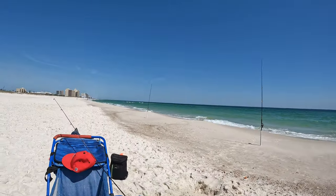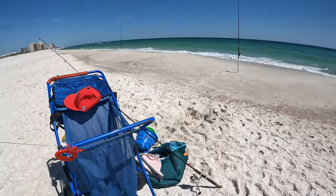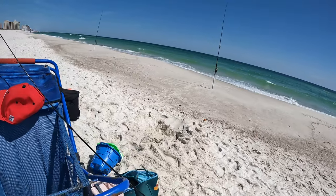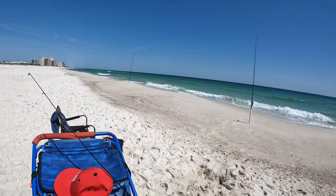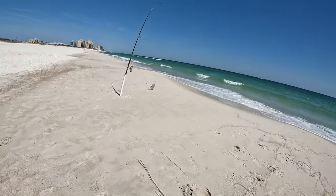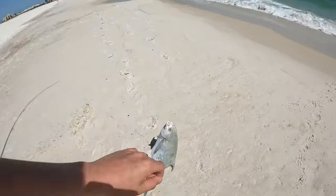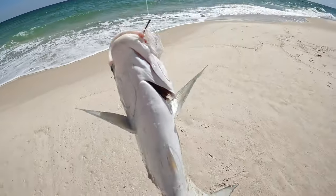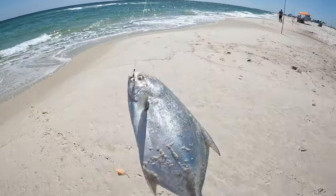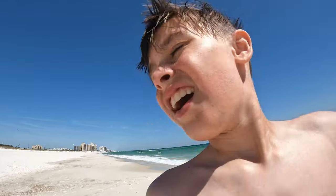I'm the man of the rods, gotta wash the rods. Alright guys, I just caught this humongous pompano! Look at this! This thing is huge! Woo! That was a hard one!